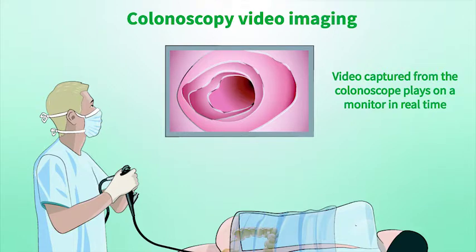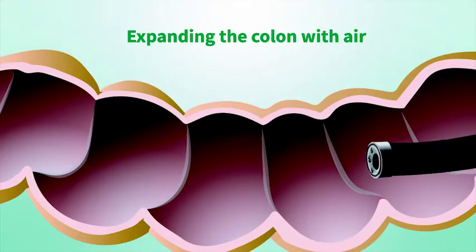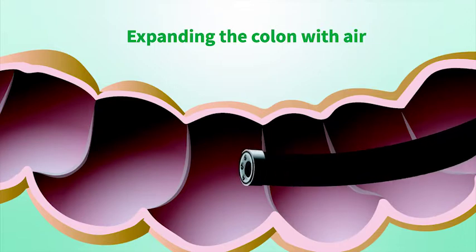You will be offered a sedative to help you relax during your colonoscopy and you will be placed on your side for the procedure. Your doctor can move the colonoscope around the curves of your colon and may also gently press on your abdomen during the procedure or ask you to change positions occasionally.